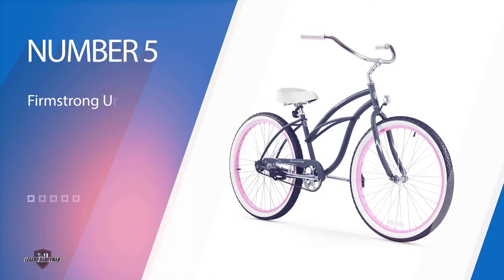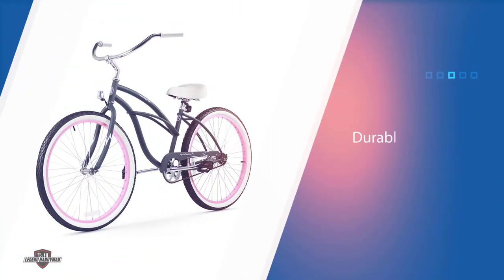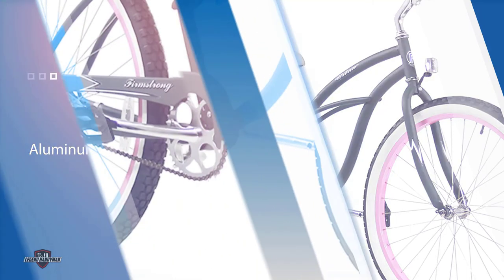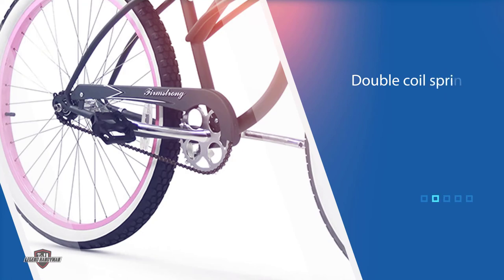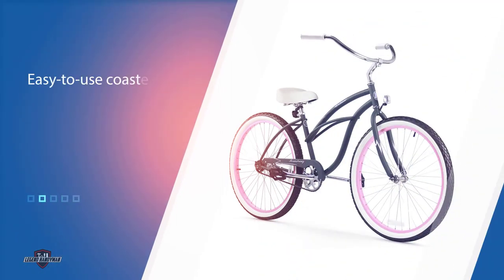Number five: the Firmstrong Urban Lady Cruiser Bike. The Firmstrong Urban Lady single speed offers easy-going riding that can reach speeds of 3 to 15 miles per hour. It features a durable steel frame with aluminum wheels outfitted with attractive retro white wall balloon tires that offer a cushioned ride. This model is a breeze to set up since it ships mostly pre-assembled. With double coil springs on a cushion seat and unique 2.125-inch tires, every bump will be absorbed for smooth sailing.